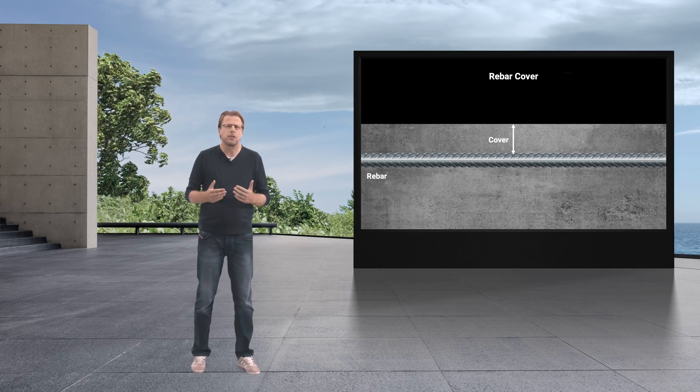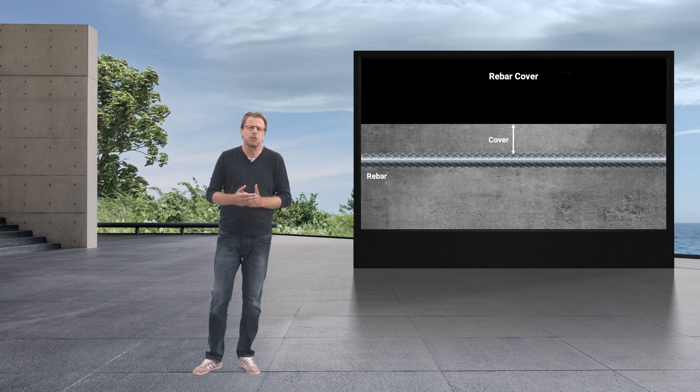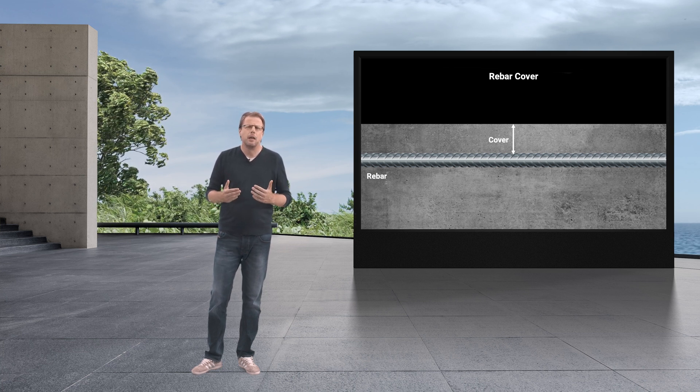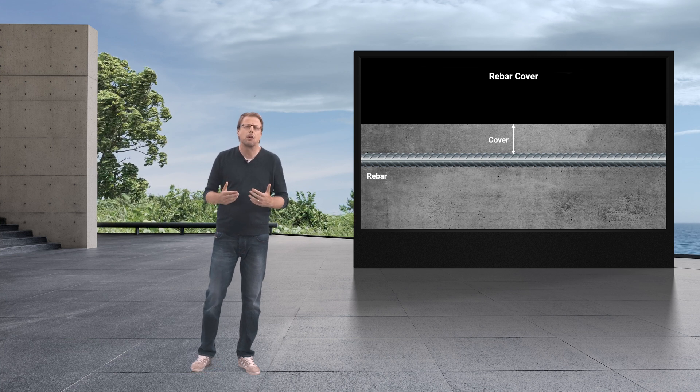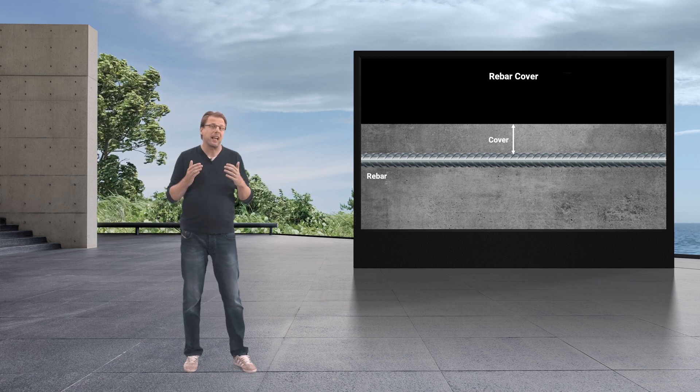Sometimes because of human errors during design or construction, sometimes simply because structures were built at a time when there was no awareness of the importance of the concrete cover, and sometimes because of reckless behavior.